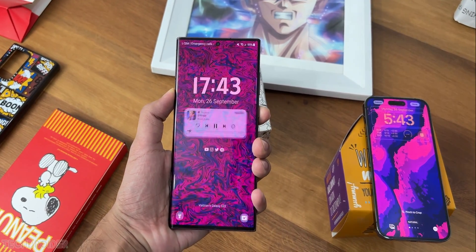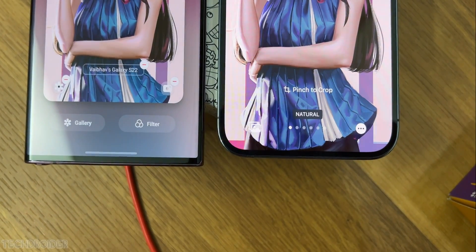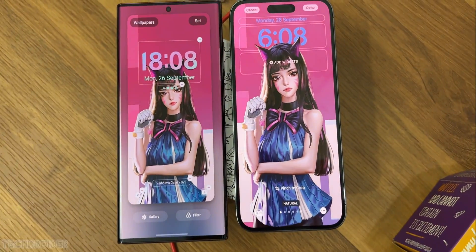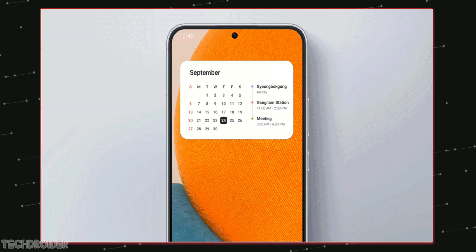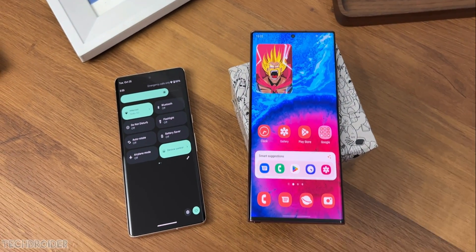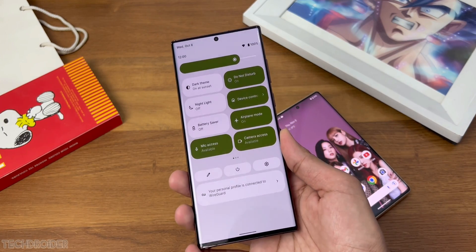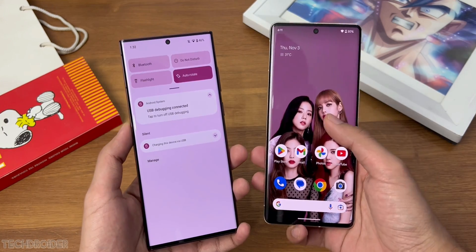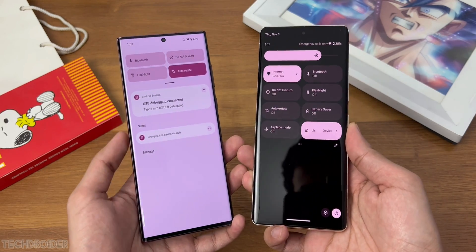Samsung One UI 5 is now live with tons of awesome changes like lock screen customization, some privacy and security changes, and some new widgets you can manage. A decent update, but not too many changes in terms of interface. This may change really soon though, as Samsung is now working on One UI 5.1 and they plan to bring some awesome changes this time.